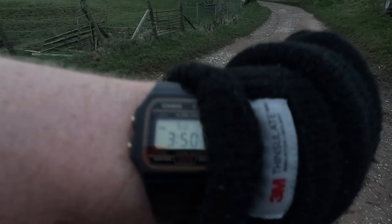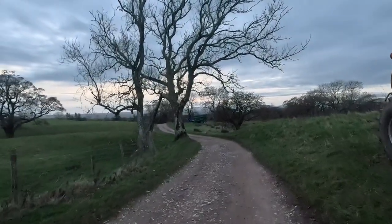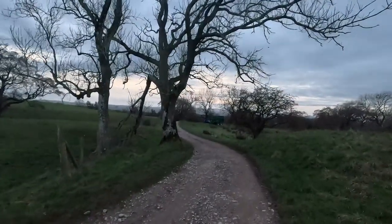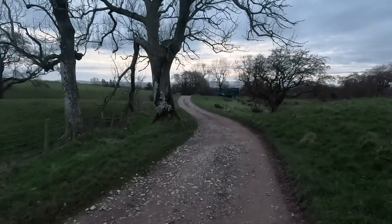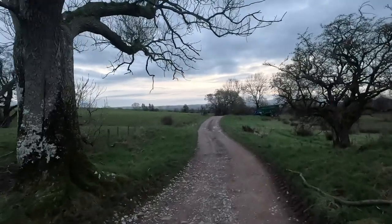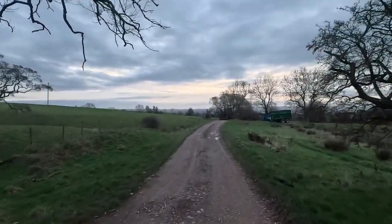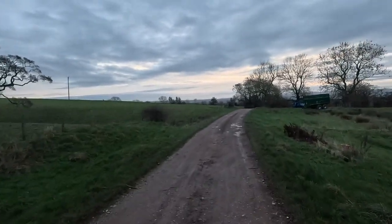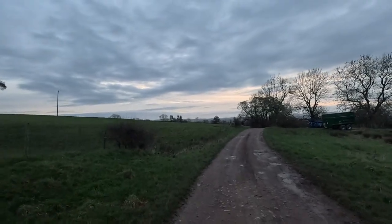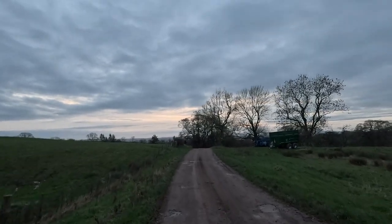The time is 3:50 and we're just getting back down to the road, so it's about a mile on the road then back to Duffton. I've brought the head torches just in case — it'll probably be dark by the time we get back. Always carry a head torch in the winter months, because you never know.